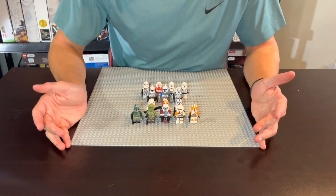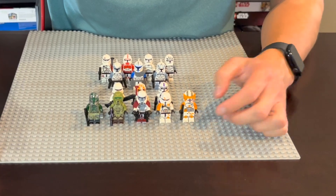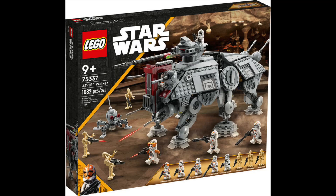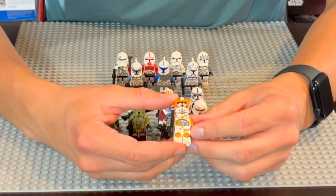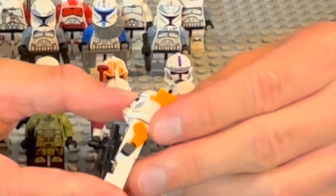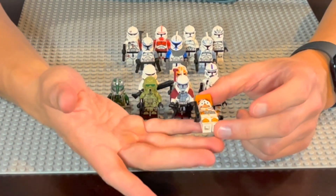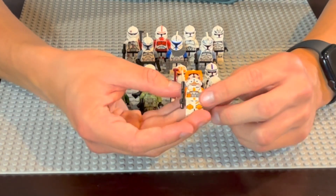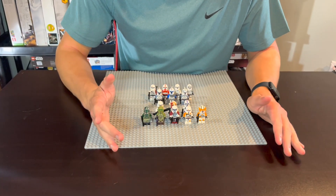Commander Cody is one of the most desired figures fans have wanted for the longest time, and in 2022 we finally got an updated version in the AT-TE walker — perhaps one of the best sets in recent years, not just for the minifig selection but for the set itself. There are some complaints about the helmet having technically two holes when there's only supposed to be one, but I think the hype surrounding this figure was worth it. I love the print; it's very true to the source material, looks really good in a clone army, and it's one that fans needed forever.